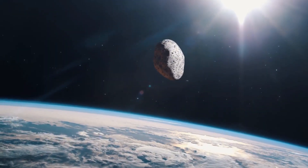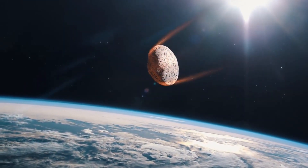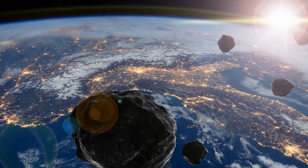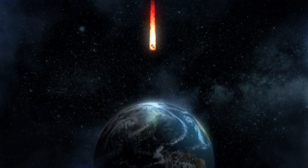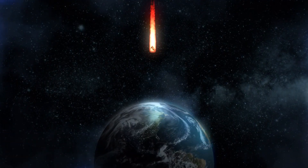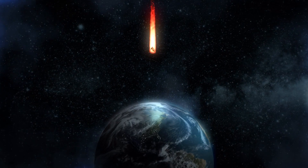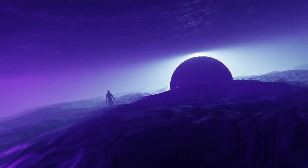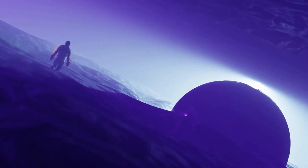Comets are small celestial bodies that orbit the sun in long, elliptical paths. They are composed of a mixture of ice, dust, and rock. When a comet gets close to the sun, the ice begins to vaporize, releasing dust and gas into a bright, glowing coma. This coma can extend for hundreds of thousands of kilometers, making comets visible from Earth even when they are far away.